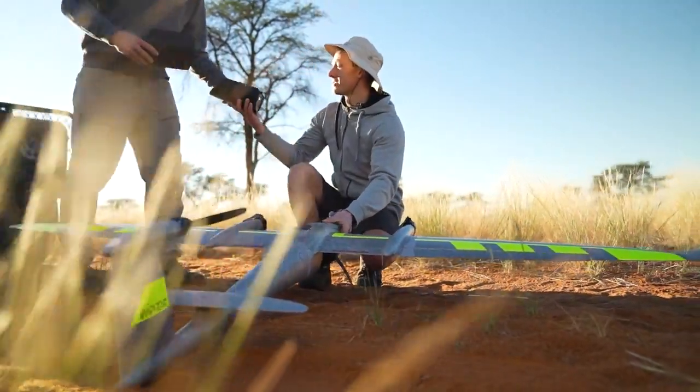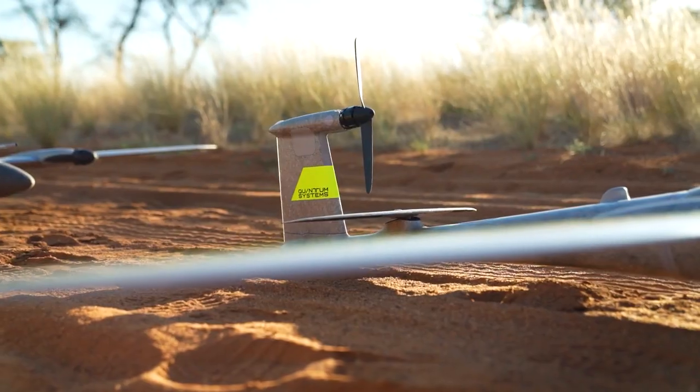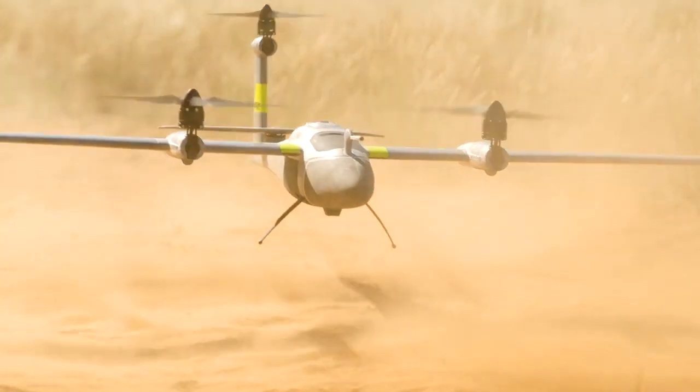Equipped with the 42 megapixel Sony RX1 camera, the drone is capable of capturing high-resolution images. Because the Trinity Pro is dustproof, it could be launched from almost anywhere.